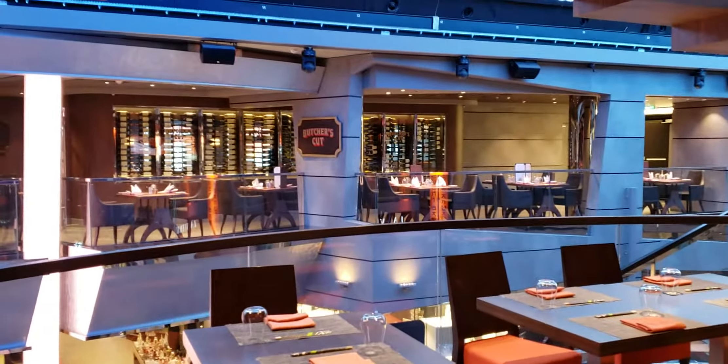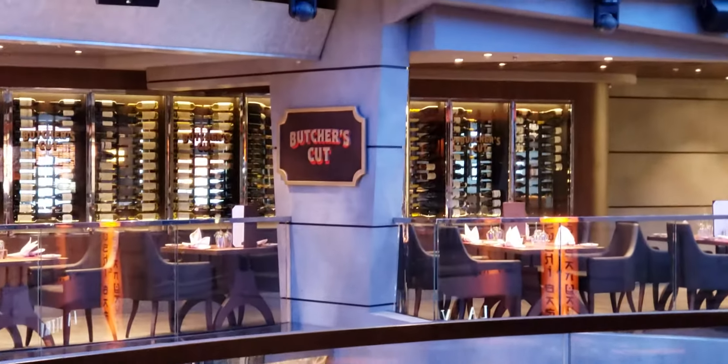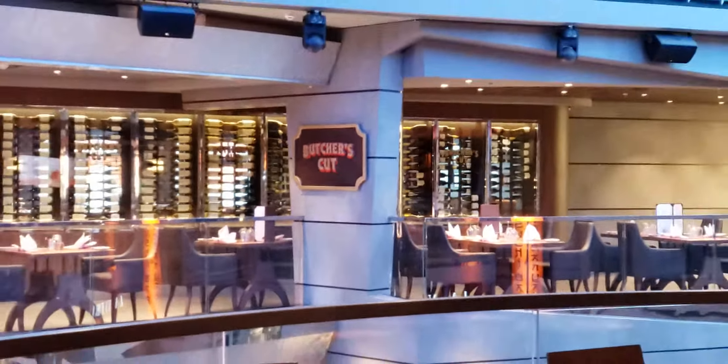Don't forget to subscribe. Now we're going to take a look at the next video — it'll be Butcher's Cut. So don't forget to subscribe. Destinations by Di, bye-bye.